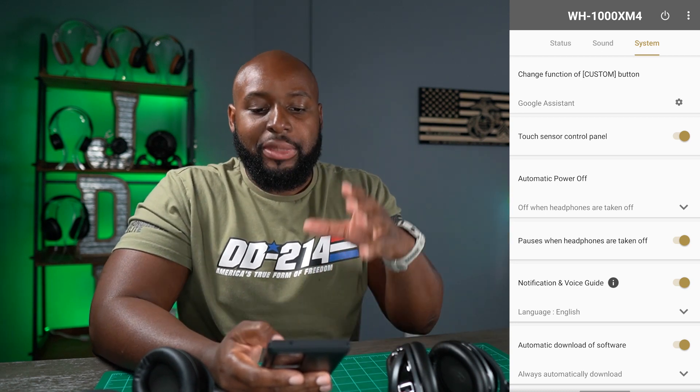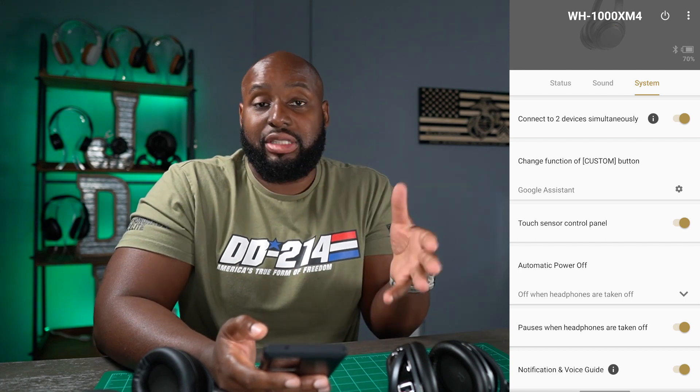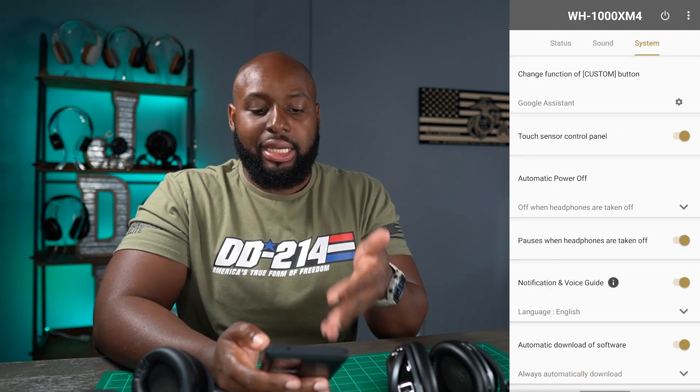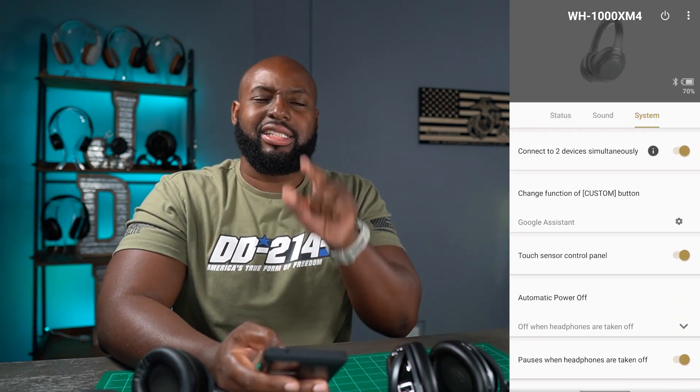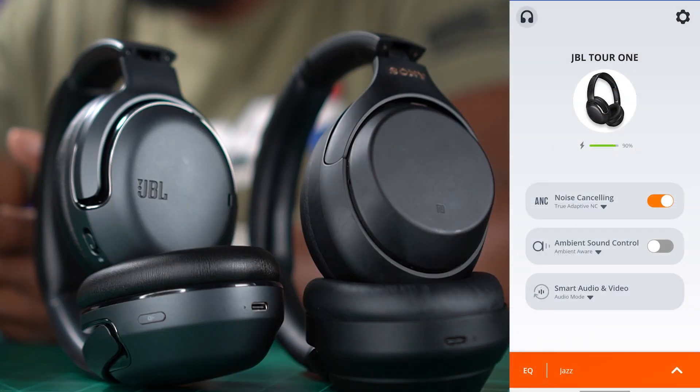Sony has given you a lot of things to control within your headphones. Some people might think it's too much — some just want simple headphones with basic features — but I like being able to tinker with my stuff. Just slow down on those updates, Sony.